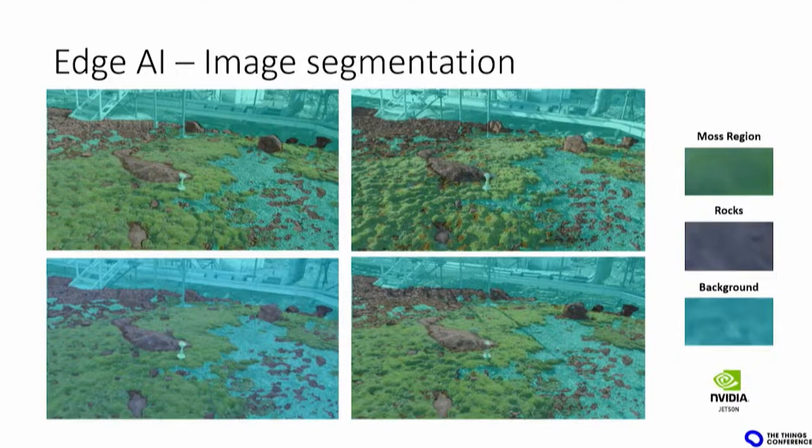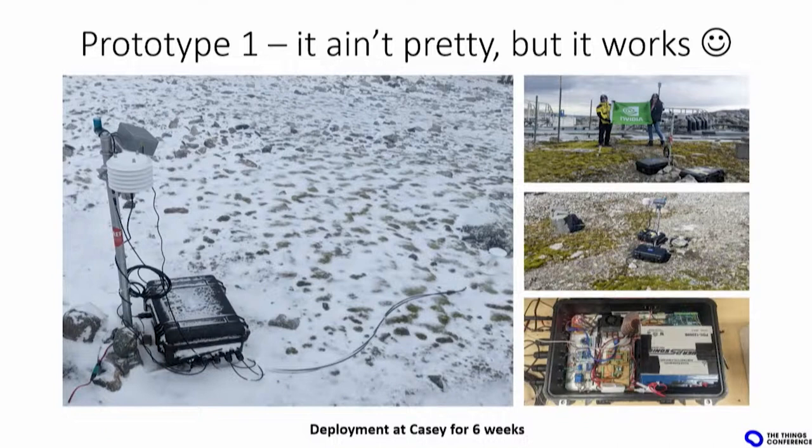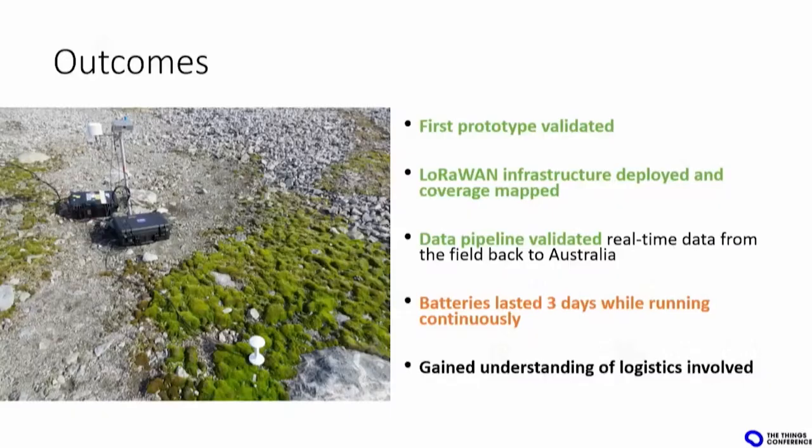At the end of the day, the season was quite successful. It's not that pretty — a pelican case with a couple of wires — but it worked better than expected. The outcome: we got the electronics validated, we know what works and what doesn't. We got the LoRaWAN infrastructure ready, open for anyone in the Australian territory to use. The pipeline from Antarctica back to Australia is validated. The only downside was the batteries: even with 42 amp-hour batteries, they only lasted three days, so we had to hook it up to mains power. But we now understand how to get equipment over there, which was a win.